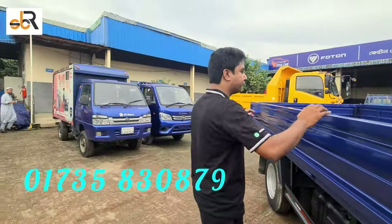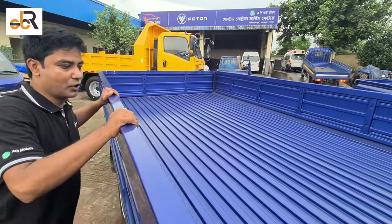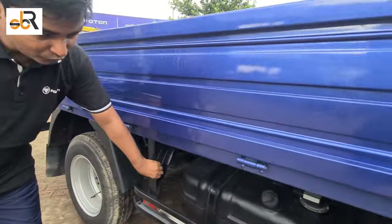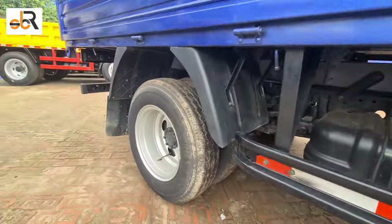We can see the body. The body is 12 feet, and this is 300 feet. The body is very strong. This is the fuel tank, and this is the tire size — 105 feet.